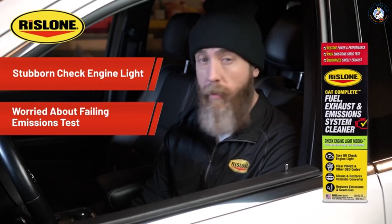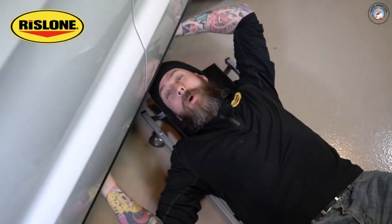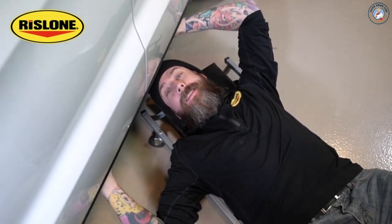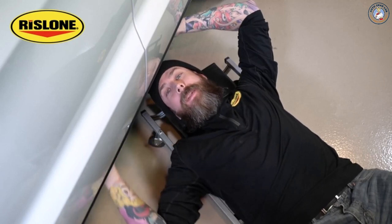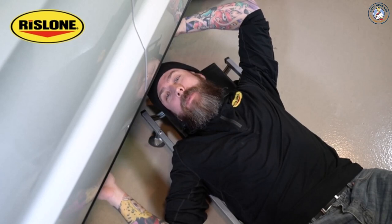Hi everyone, Bobby J here with Rislone. Today I'm excited to talk about one of the most innovative products we've ever created in our 100-year history. Are you dealing with a check engine light that won't go away or a failed emissions test? Some of the most common reasons have to do with your catalytic converter — sometimes called the catalyst or cat — which is an emission control device mounted in the vehicle exhaust system that converts toxic pollutant gases into less harmful gases.